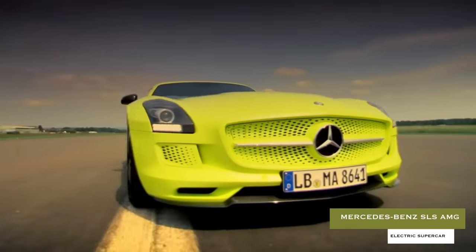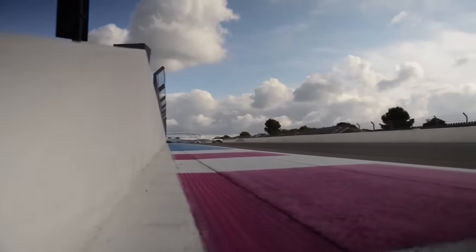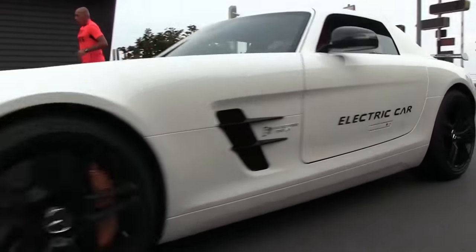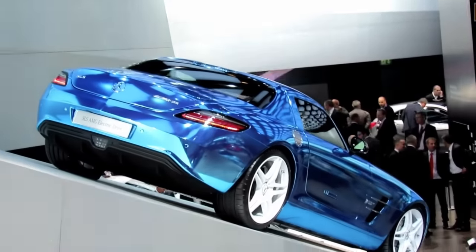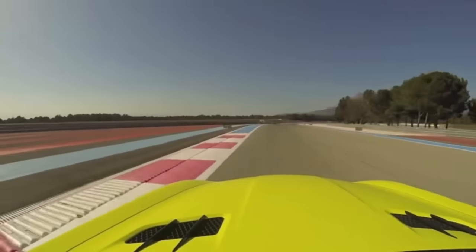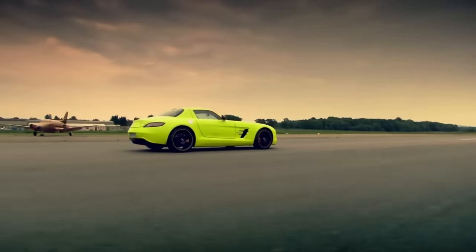Mercedes-Benz SLS AMG Electric Supercar. Upon its release, Mercedes-Benz's SLS AMG Supercar was introduced as the world's first fully-electric supercar offering. While headway has obviously been made in the EV area since this car's launch in early 2019, it still generates impressive figures with its four independent motors and 400-volt lithium-ion battery, making a combined 740 horsepower.